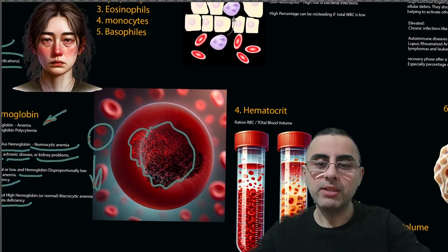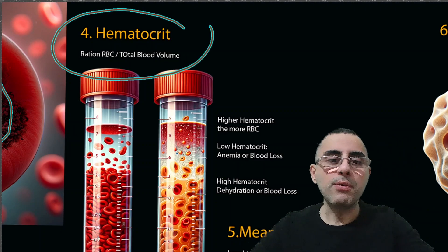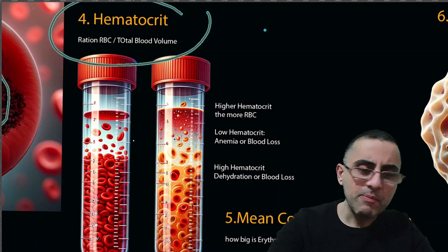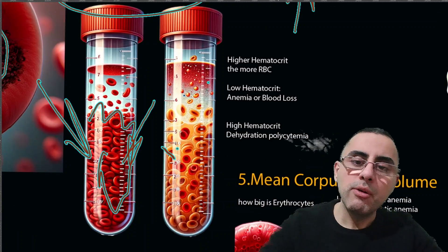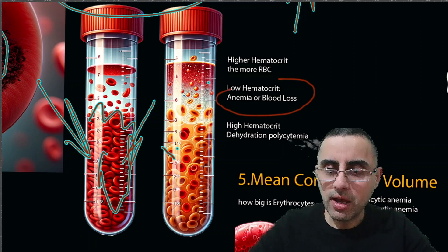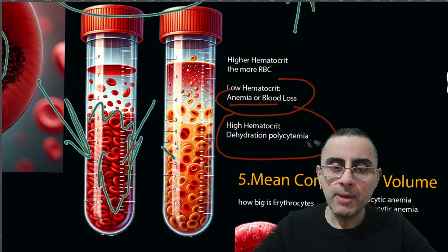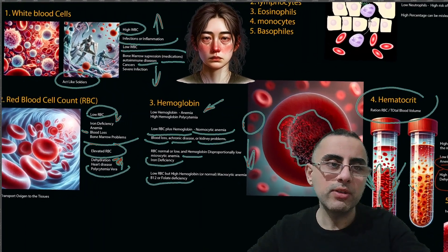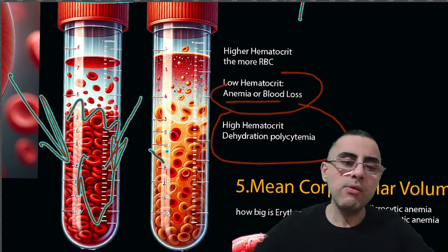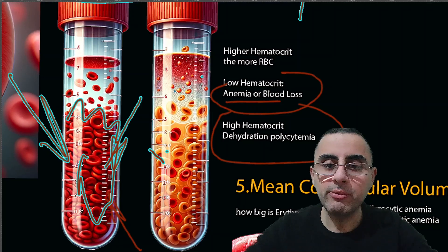Hematocrit is also an important measurement. It is simply the ratio between RBC and total blood volume — how many red blood cells there are relative to the total blood. Low hematocrit means low red blood cell count, indicating anemia or blood loss. High hematocrit means dehydration, polycythemia, or heart or kidney problems. Hematocrit is essentially a simplified overall ratio of RBCs to blood volume.